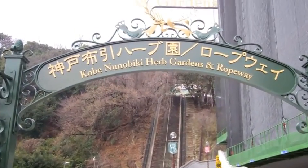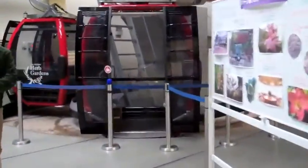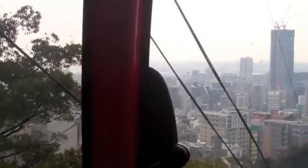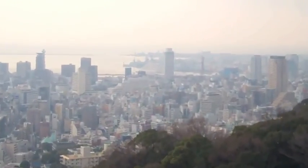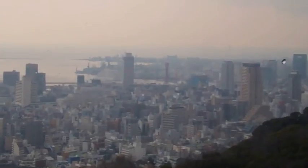I'm just going to head up to the herb garden. Here we are at the herb gardens and ropeway. I can see down to the city of Kobe and Osaka Bay. It's quite rocky in here, a little bit scary. Down there we can see Harbour Land with the maritime tower.